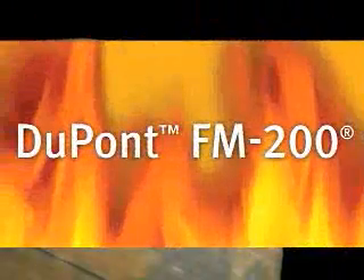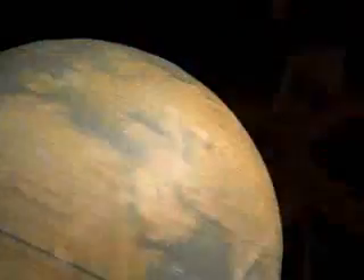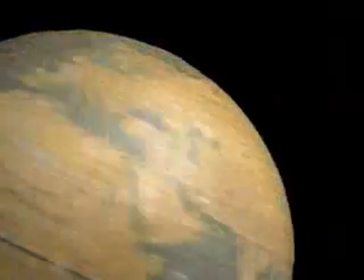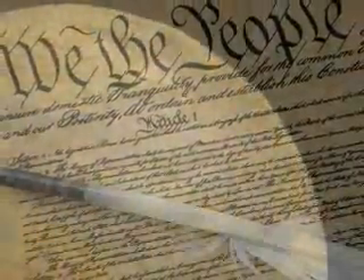DuPont FM-200 is specified in over 70 countries and can be found protecting more than 100,000 assets, including the Eiffel Tower and the original copy of the United States Declaration of Independence.